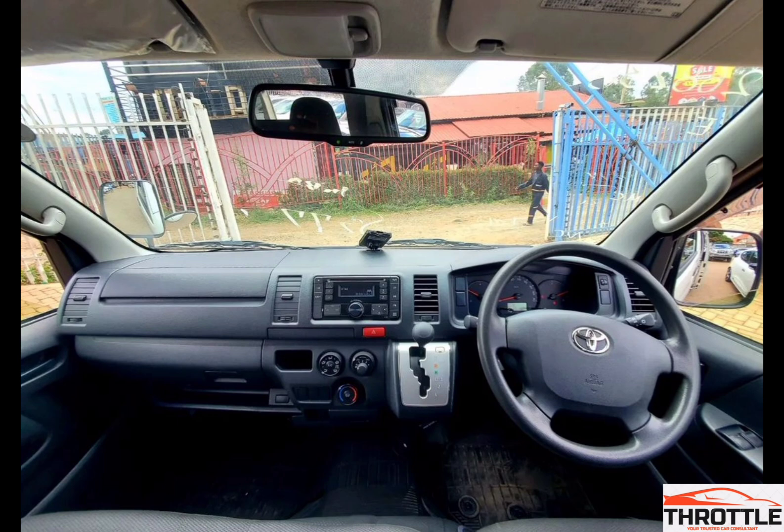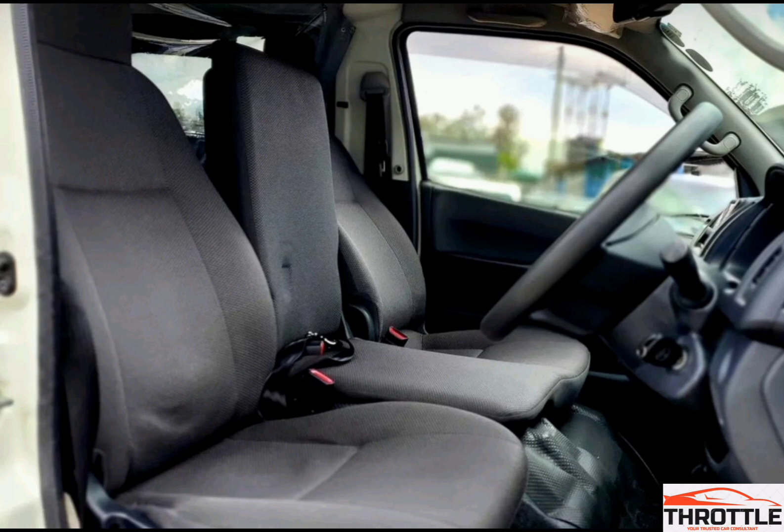The Toyota Hiace 7L is an iconic vehicle that has gained popularity in various countries for its versatility and adaptability to different purposes. Many people struggle to decide whether the Toyota Hiace 7L should be transformed into a Matatu or an ambulance — it's a tough decision considering the unique requirements of each.